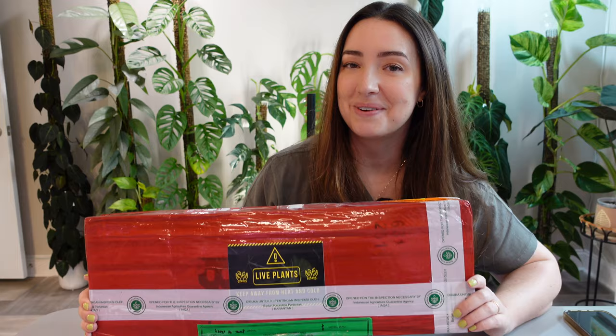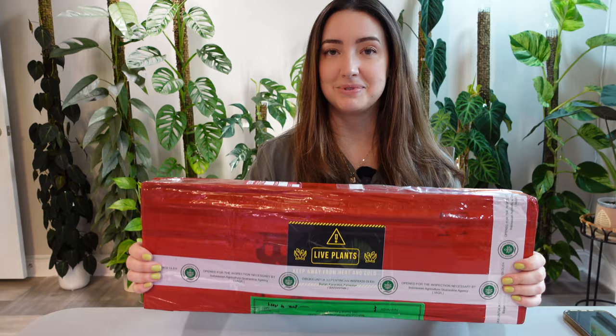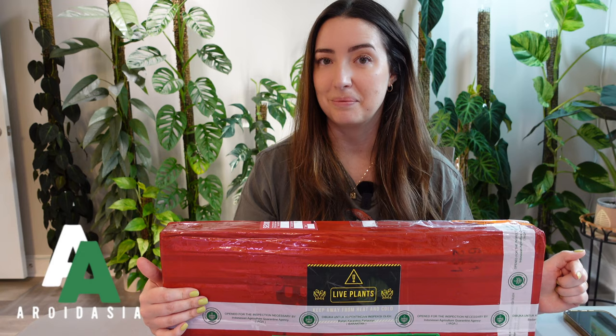Hi, welcome! I'm Melissa, Plants by Melissa over on Instagram. I have an import right here in front of me — it just got delivered this morning and I'm just now getting around to doing the unboxing. This came all the way from Indonesia, from Aroid Asia. I'll make sure to link their Instagram and website down below if you want to check them out.